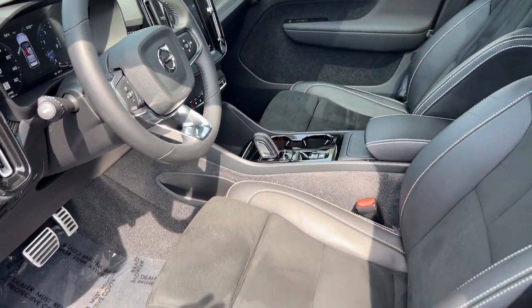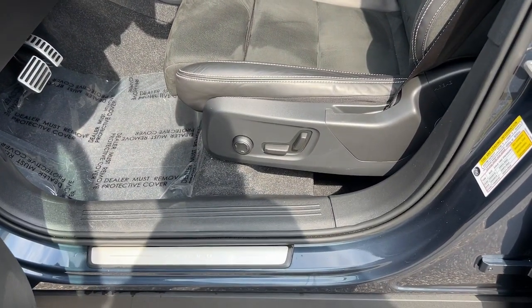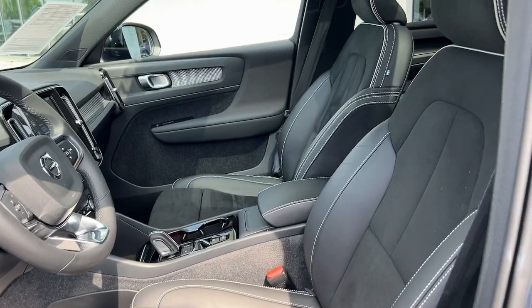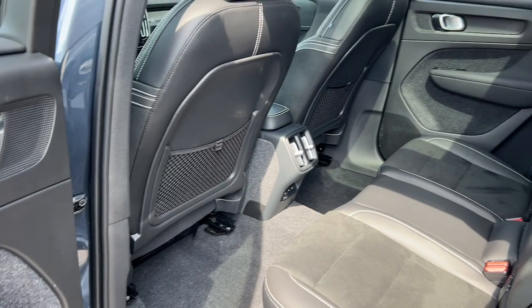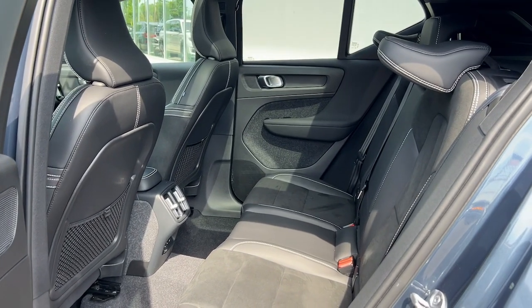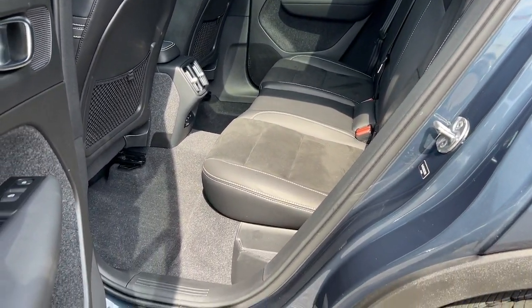Also included: moonroof, power passenger seat, heated mirrors, satellite radio, backup camera, and fog lamps. Feel the peace of mind that comes standard with this superbly built XC40. Treat yourself to a test drive today — our staff will toss you the keys and give you an outstanding customer experience.